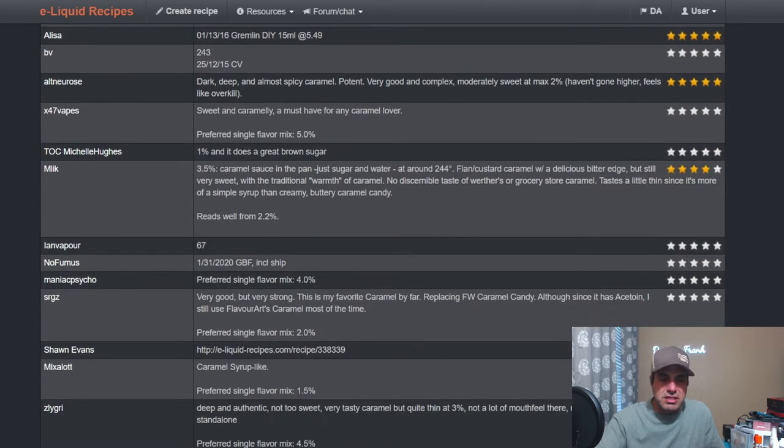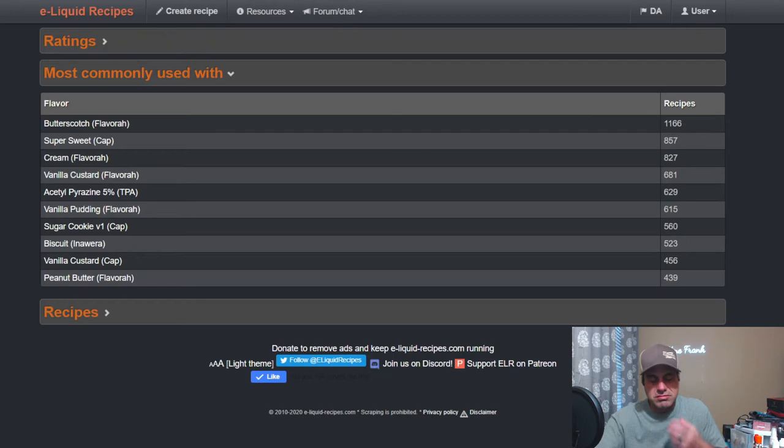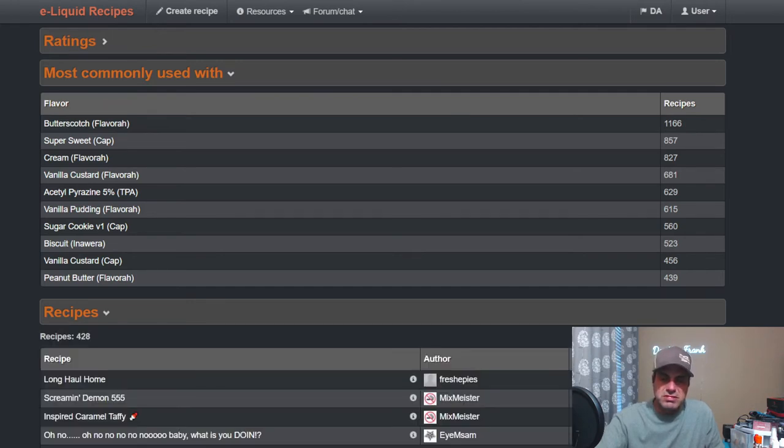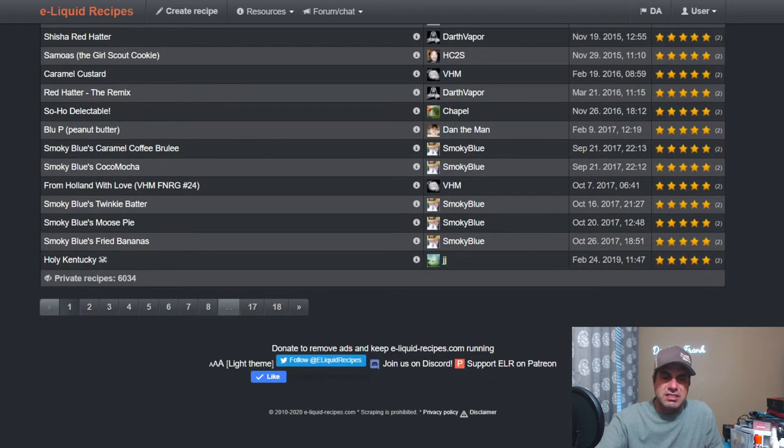Michelle Hughes at one percent: does a great brown sugar. Milk at 3.5: caramel sauce in the pan, just added sugar and water. Another note: tastes like a Werther's. Common pairings include Flavor West Butterscotch, Super Sweet, Flavor Cream, Flavor Vanilla Custard, TFA Acetyl Pyrazine, Vanilla Pudding, Sugar Cookie, Biscuit from Inawera, Vanilla Custard from Capella, and Flavor West Peanut Butter. There are 428 public recipes and 6,034 private.